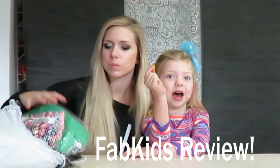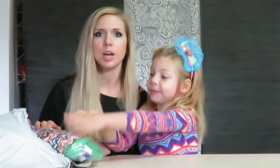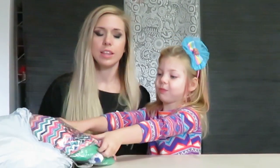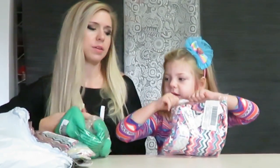Hey guys, it's Heather and Kinsley Cox here, and we are doing a Fab Kids review. We just did a munch pack review, so go check it out. I just did a big order at Fab Kids — haven't done a Fab Kids review in a while — and I want to let you guys know it's $30 a month. This is what we got this month, so I want to show you guys.